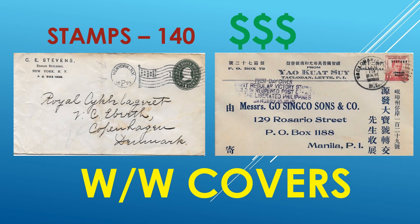Hello and welcome back to my video. I hope all of you are doing well. Today we talk a little bit about worldwide covers. So let's get started.